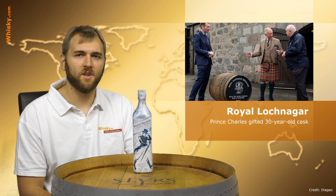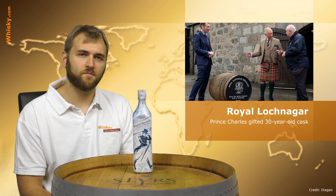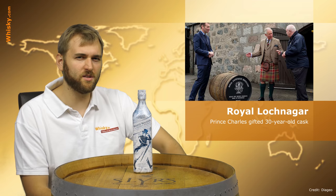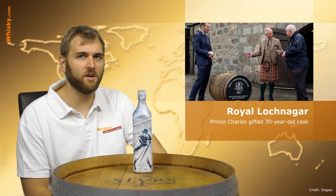The Royal Lochnagar Distillery gave a present to Prince Charles — a cask of 30-year-old whiskey. He is having it bottled on the 14th of November, which is his birthday, and people will pay probably a lot of money for the bottles. This money is going to a charitable sale, so everything you buy there will help people who are in need.